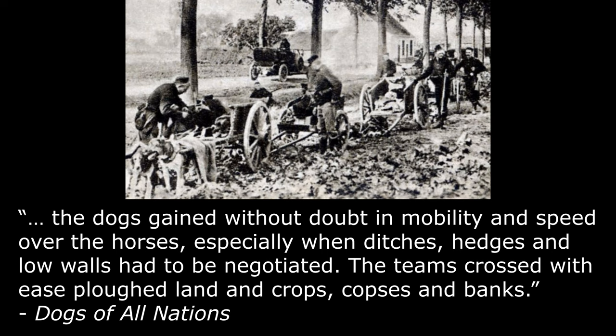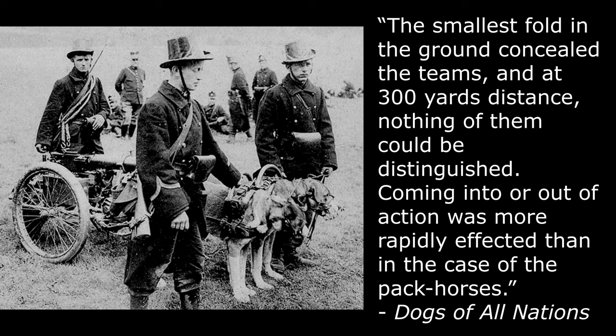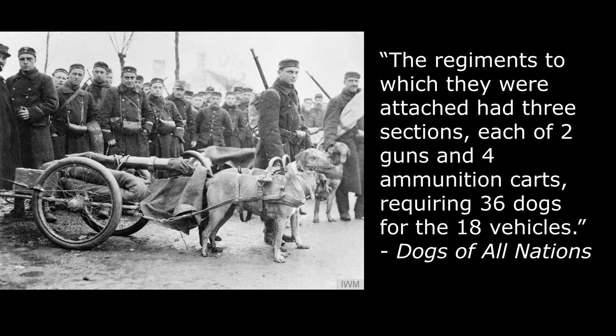The dogs gained without doubt in mobility and speed over the horses, especially when ditches, hedges, and low walls had to be negotiated. The teams crossed with ease plowed land and crops, copses, and banks. The smallest fold in the ground concealed the teams, and at 300 yards distance nothing of them could be distinguished. Coming into or out of action was more rapidly effected than in the case of pack horses. The regiments to which they were attached had three sections, each of two guns and four ammunition carts, requiring 36 dogs for the 18 vehicles.